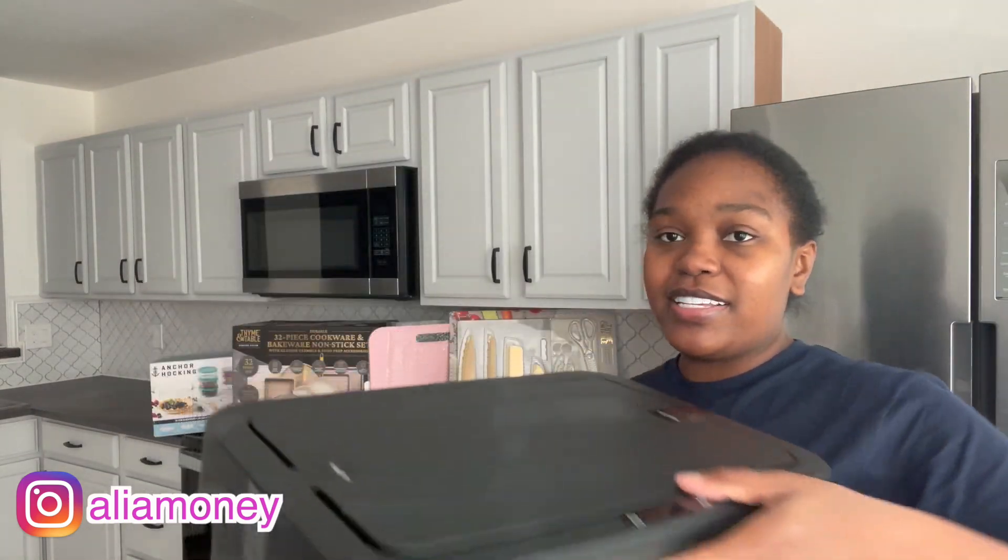Guys, that's everything I got during Walmart's Black Friday sale so far. I hope you saw some stuff you like and want to look into. I'll try to put some links down below so you can shop. If you missed the sale, I'm really sorry, but I'll try to get this video up as soon as I can.